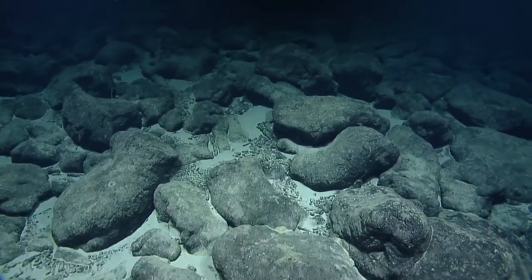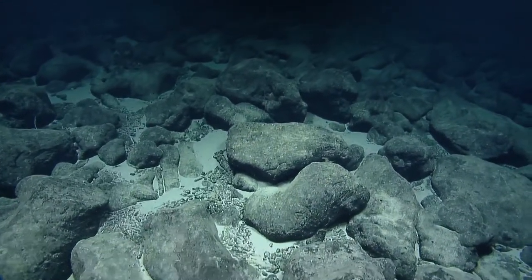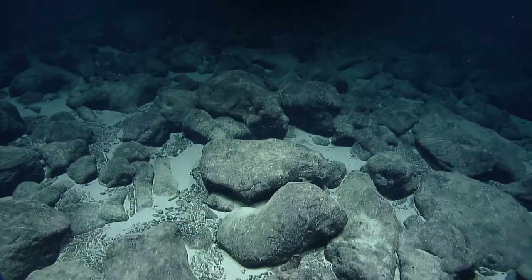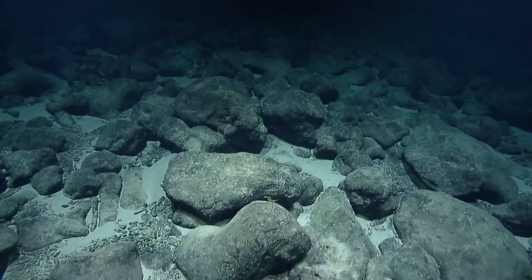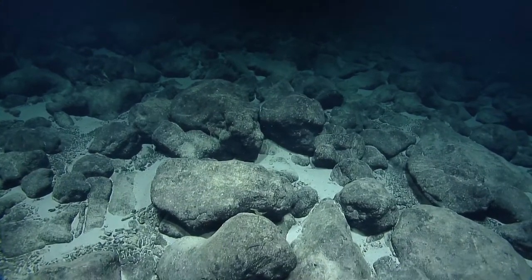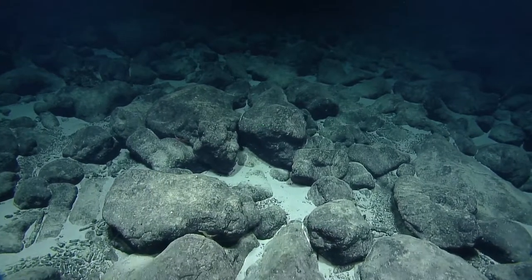A viewer asked: are there animals that you know are there but we never get to see because they move away from the ROVs? That's one of the values of the eDNA samples we take from the water — we'll be able to know who is there, even if we don't see them.